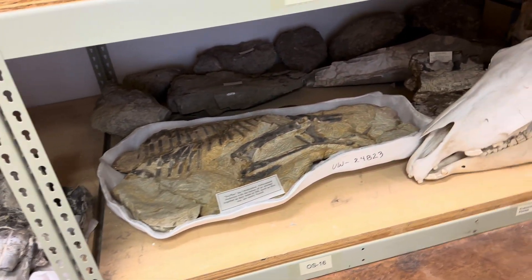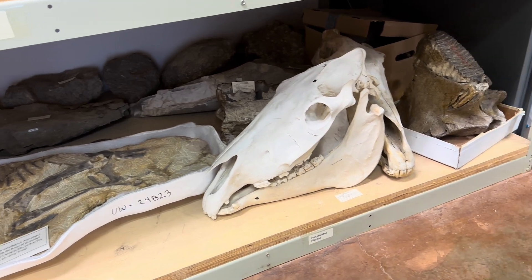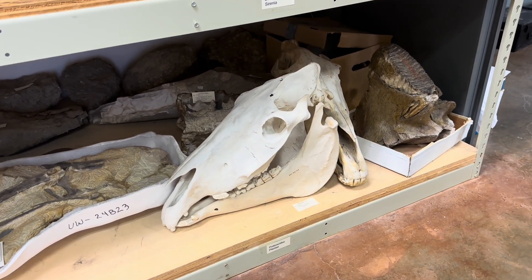Even though it looks like it's just kind of piled — and to some degree it is — we actually know where everything is and what it is.